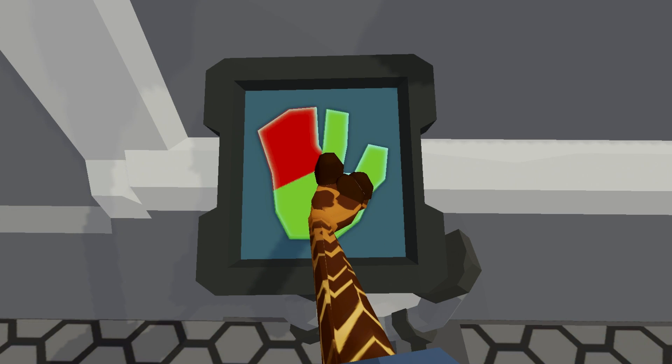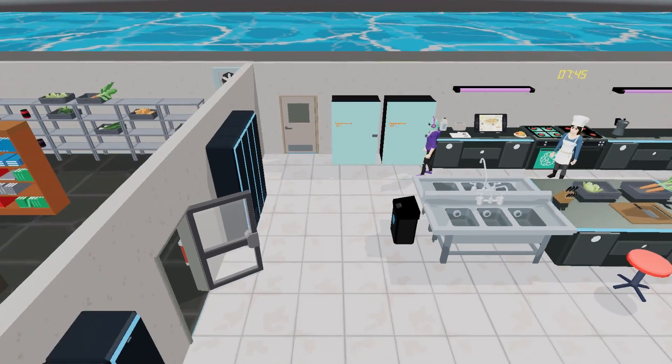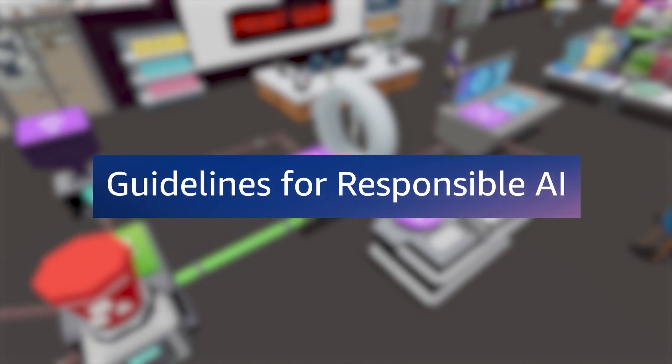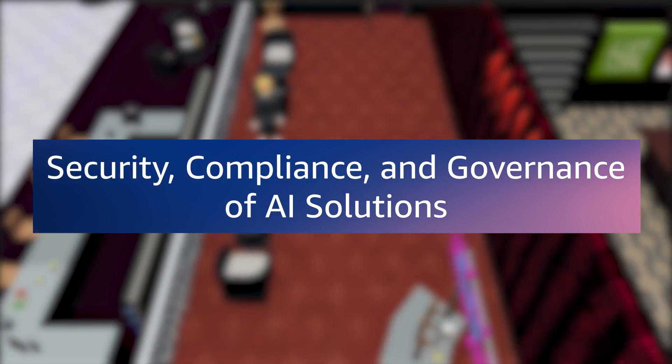AWS Escape Room is 100% aligned with all Certified AI Practitioner exam topics, covering fundamental AI/ML concepts, fundamentals of generative AI, applications of foundation models, guidelines for responsible AI, and security, compliance, and governance of AI solutions.